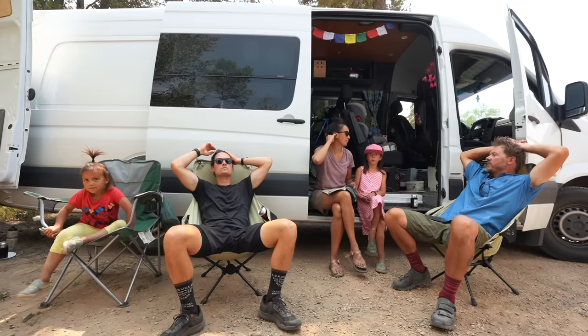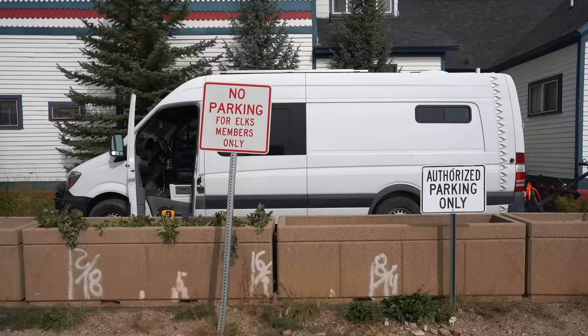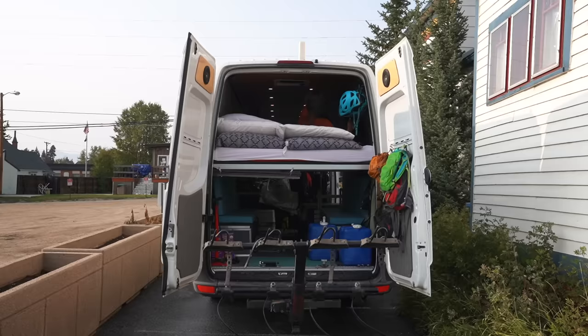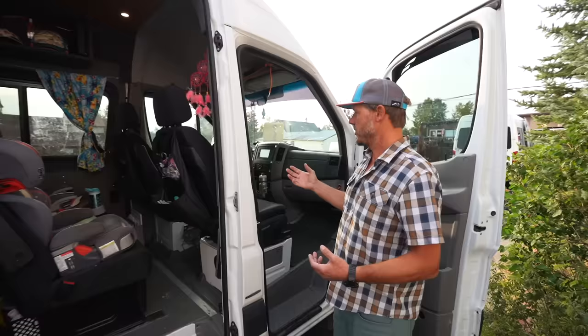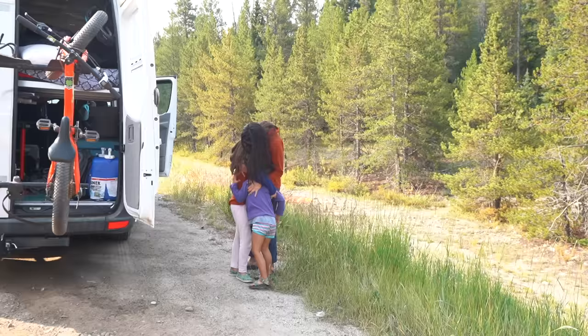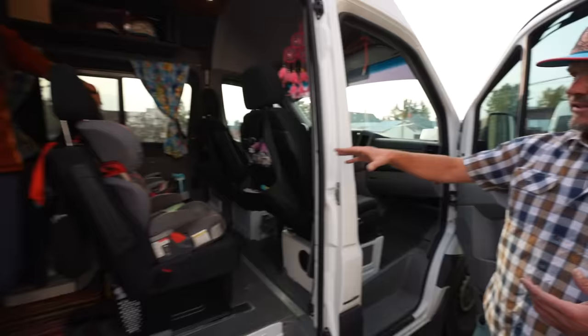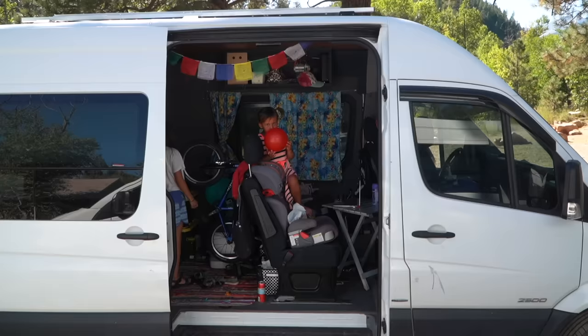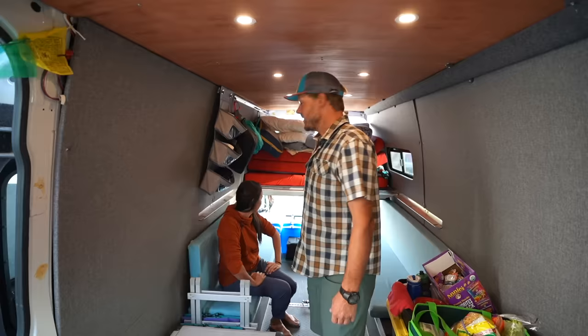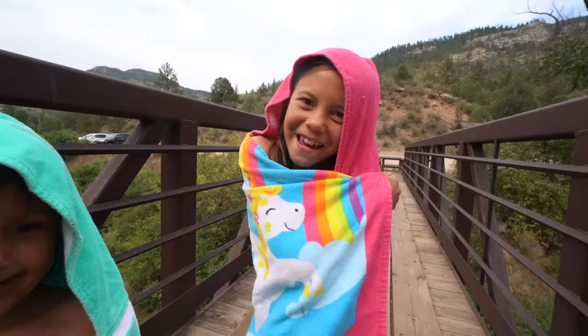After posting our bike series we realized how many people were interested in how a family of four can travel in a Sprinter van, so Ray's going to give us a quick tour. They have the 170 wheelbase — the extended one adds about a foot and a half at the back, which allowed them to put the second row seats in without being too cramped. When they bought it, it was just a standard cargo model with only front seats, but because they have a family of four they needed to add a second row to fit the kids. They got swivel seats to make a second living space.